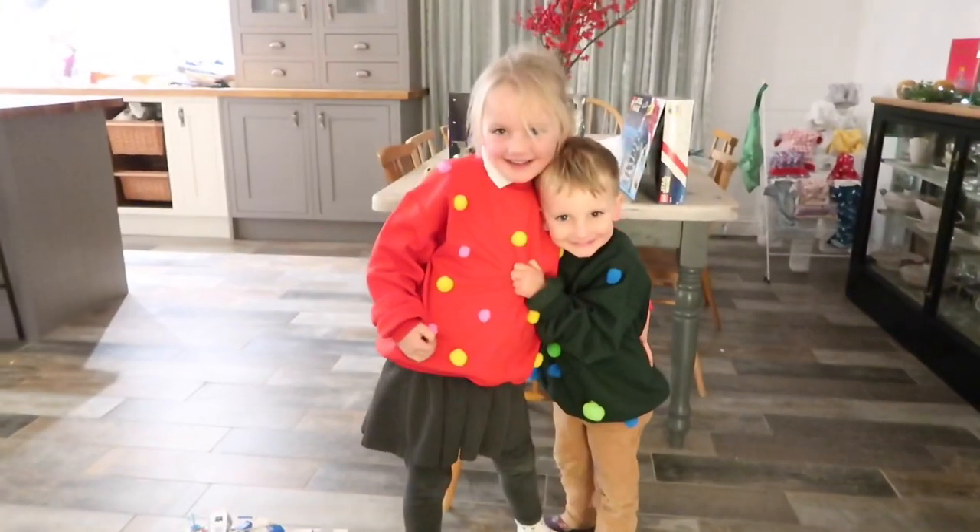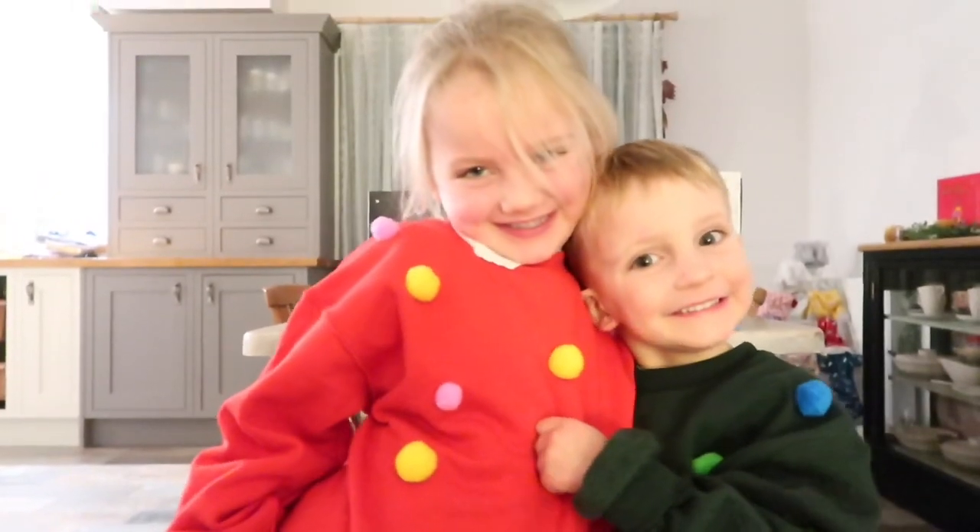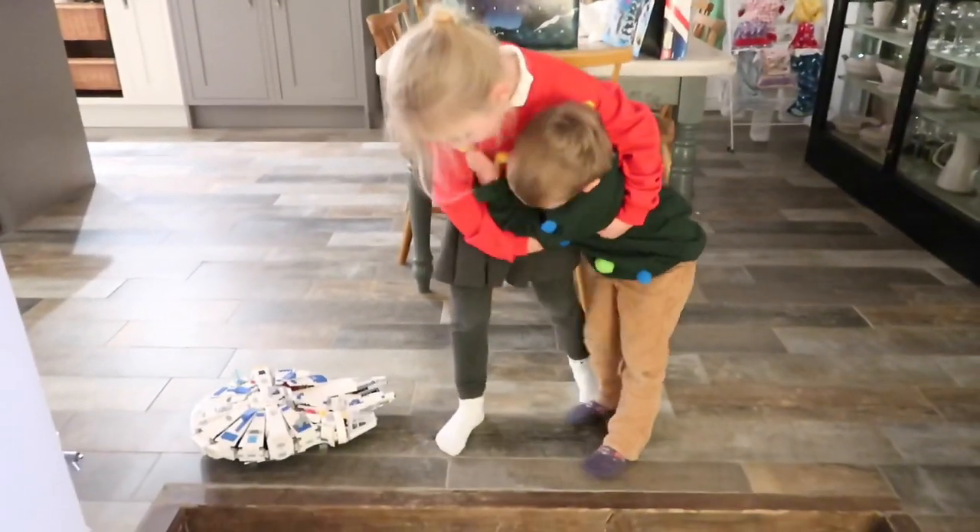Do you like them? Do you like them? Yeah! You're cuties. Say cheese. Cheese! Cheese. Cheese! Happy Jumper Day! Happy Christmas Jumper Day! Yay. That's heaven, thank you.